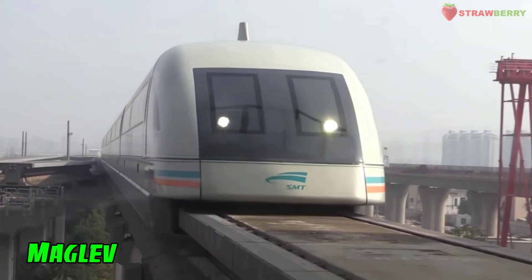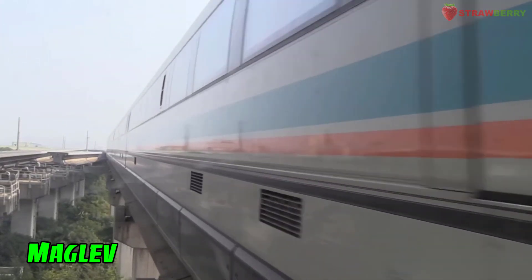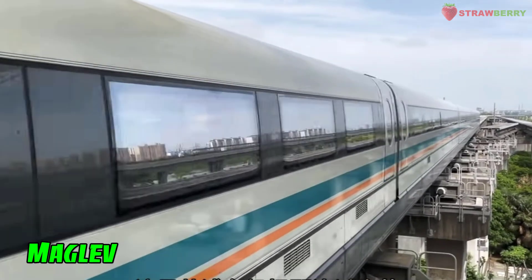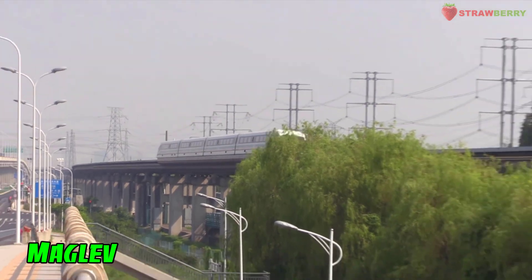Maglev (Magnetic Levitation): A type of train that uses magnetic levitation to hover above the tracks, eliminating friction and allowing for faster and smoother travel.